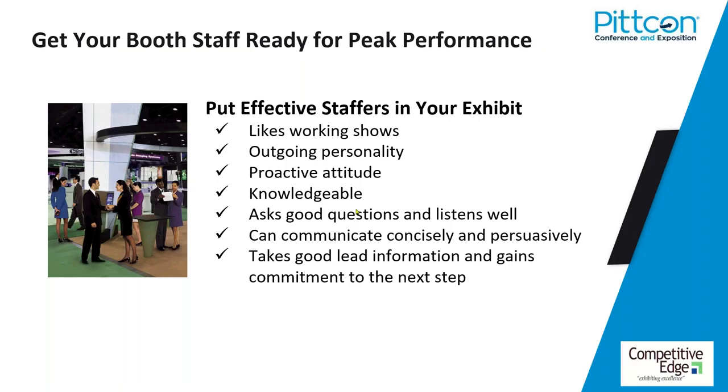Let's talk about your people. You can do all that stuff right, but if you've got the wrong people in the booth, it's all going to fall apart. When deciding who's going to work your booth, make sure they line up on these attributes: they like working shows, they've got an outgoing personality, they're proactive, they're knowledgeable about your company, your products, customer needs, and competition. They have the ability to ask questions and listen, deliver messaging concisely and persuasively, take good lead information, and get the visitor to collaborate and commit to a clear next step.